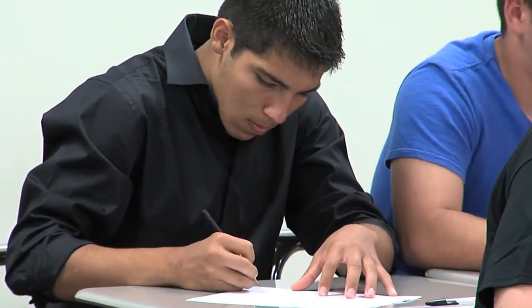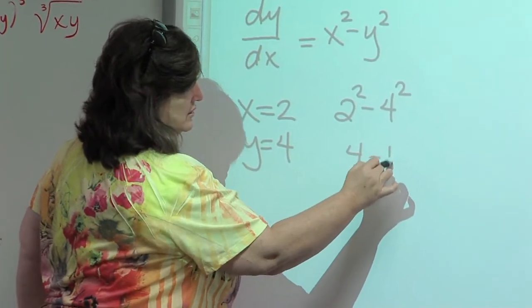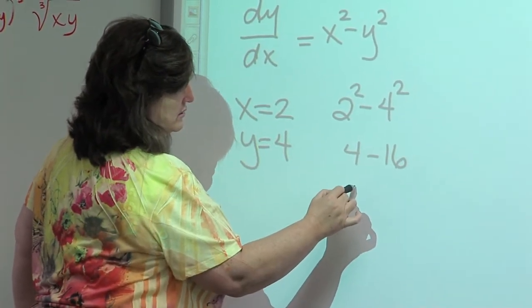At first I decided to take dual enrollment because I talked to my mom and parents about it. They said it's a really great opportunity — you get knocked off some years in college right off the bat. I decided, you know, it's in high school, my friends are there, I know the teachers and I'm more comfortable with them, so I decided, let's do it.